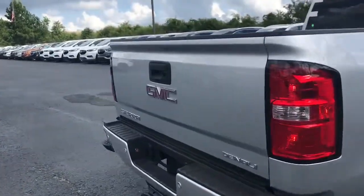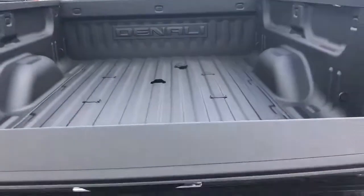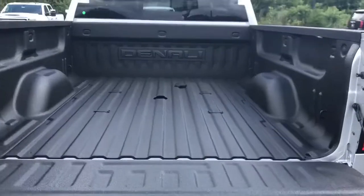In the back of the truck, you have your easy-open tailgate, your Sprite bedliner, and your gooseneck attachment.